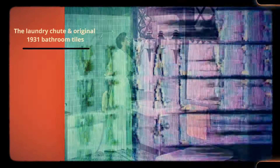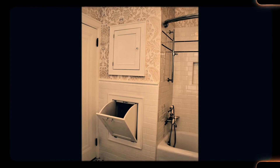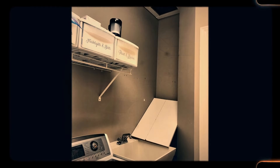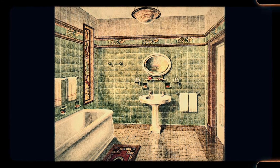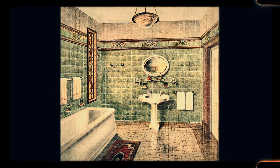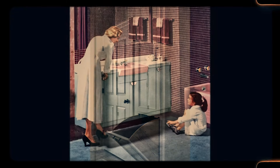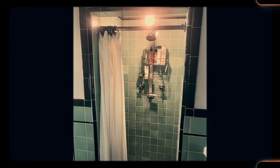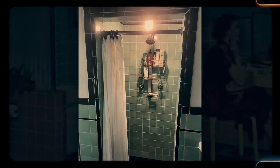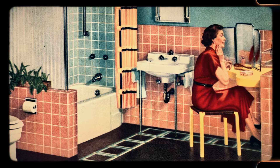Number 46: The laundry chute and original 1931 bathroom tiles. Before the advent of modern laundry appliances, laundry chutes were a practical feature in multi-story homes, making it easier to send dirty clothes directly to the laundry area. Original bathroom tiles from the early 20th century were often handmade and durable, with unique patterns that made each bathroom feel special. Large outward-opening windows allowed for better ventilation, maximizing airflow in the absence of air conditioning. While laundry chutes and original bathroom tiles are rarely found in new builds, these features continue to charm homeowners who value the historical integrity of their homes.